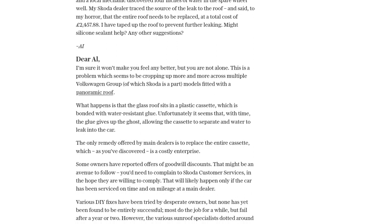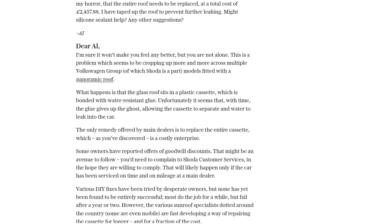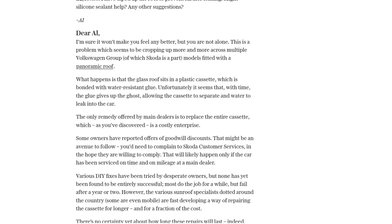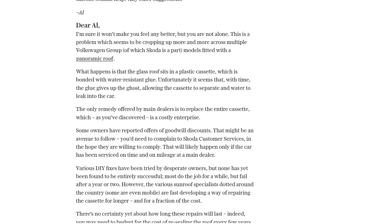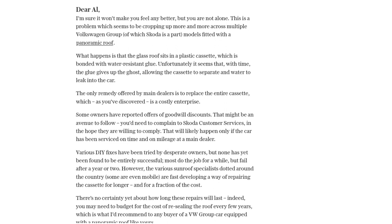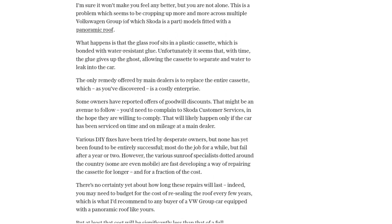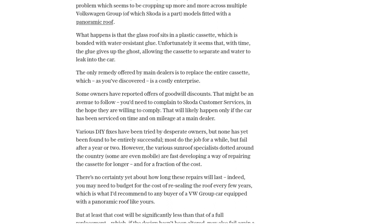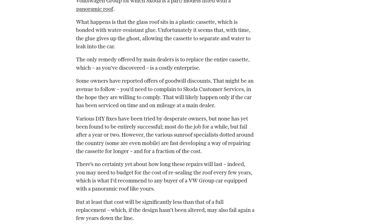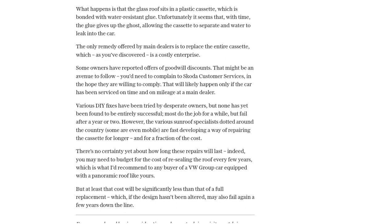Now, let's take a look at some of the top comments from our viewers. One user points out that the most common reason for leaking sunroofs is actually a lack of maintenance. The draining channels in the roof cassette can get clogged, causing water to build up and find its way into the car. So, before considering any expensive repairs, it's worth checking if the channels just need a good cleaning. Another user shares their experience of dealing with VW technicians who initially tried to sell them a new sunroof, but eventually fixed the issue by cleaning the channels. It's important to insist on investigating the cheaper options first before jumping to conclusions.